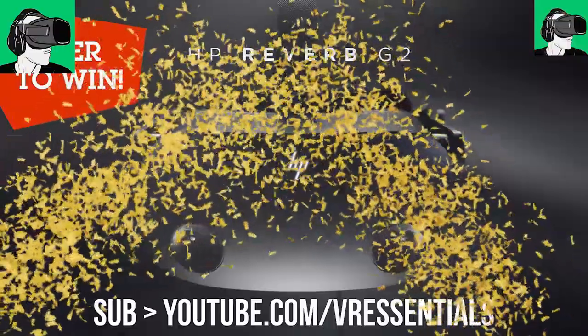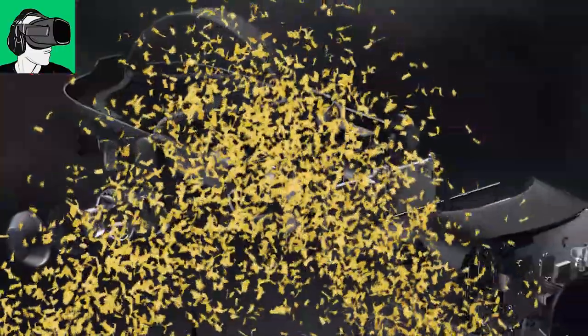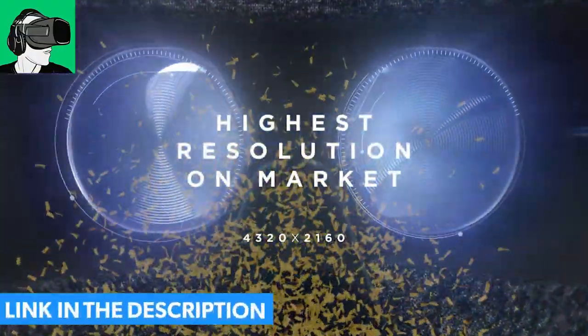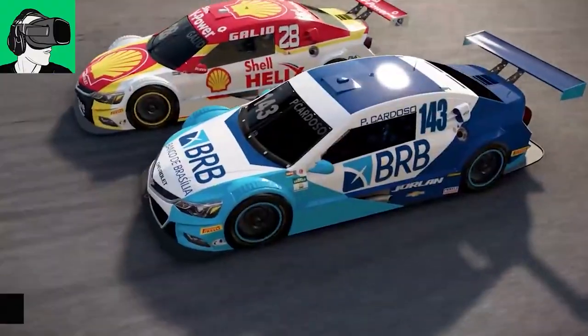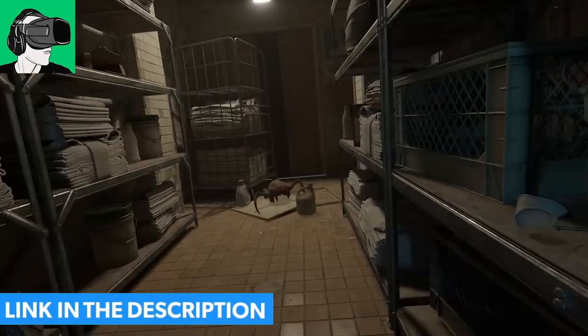But first, guys, do remember that we have a competition running where you could win a brand new HP Reverb G2 sponsored by HP, and also a brand new pair of cybershoes with a gaming station and a voucher. We were supposed to do this giveaway upon hitting 11,000 subscribers, which we have smashed. However, I'm still trying to get in touch with HP — they haven't replied to my three or four emails to confirm. So until they reply, don't worry. I'm sure everything will be okay, and as soon as they reply, I will also do the giveaway with the cybershoes and the voucher all at the same time.